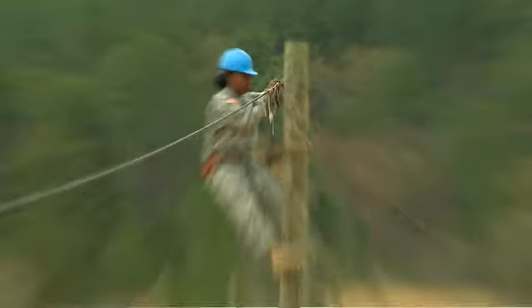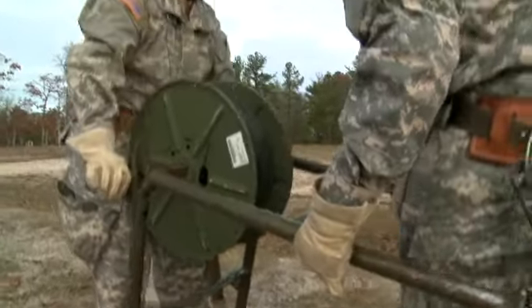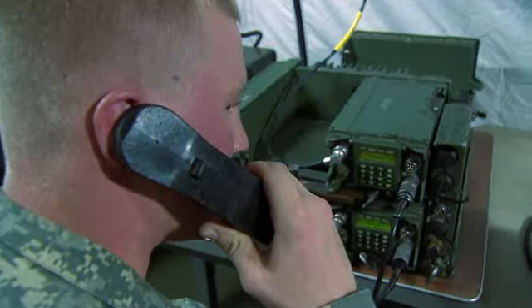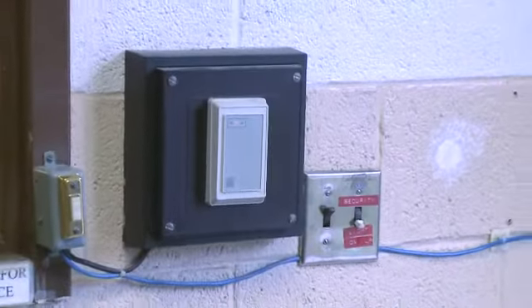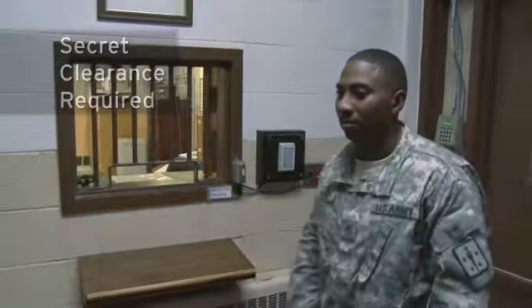Military Occupational Specialty: Cable Systems Installer Maintainer. The men and women in this MOS install telephone lines and associated equipment that allow units to communicate across the battlefield and around the world. Because communications are sensitive, you must qualify for a secret clearance in this MOS.